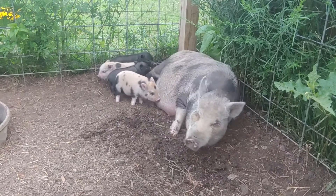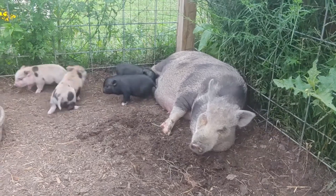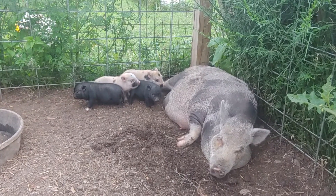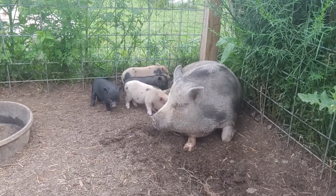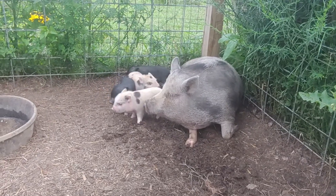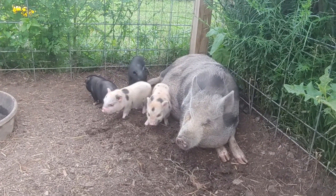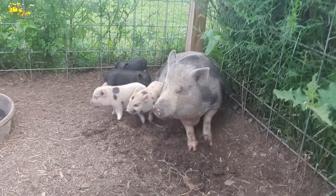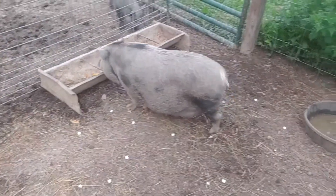I just wanted to get another quick video of how cute they are — their little noses. Every once in a while they will make a little baby oink, which is really cute, but they don't do it very often. So maybe we will get lucky and get one here on video — I will be quiet for a minute. Pig TV. All right everybody, hopefully you enjoyed watching the baby pigs. We will catch you in the next video. God bless you.